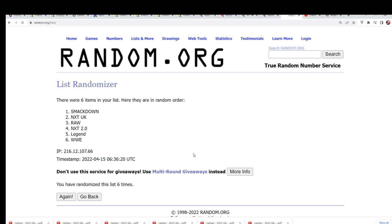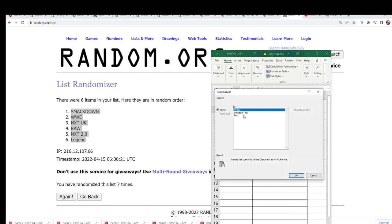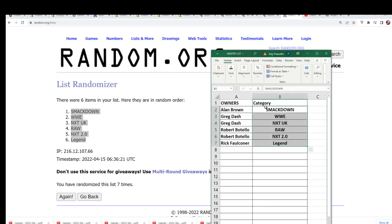Lucky number seven. So there it is — that's the second random, and now you can see which category you own. As we get these things stacked up here, let's pull something big in WWE.